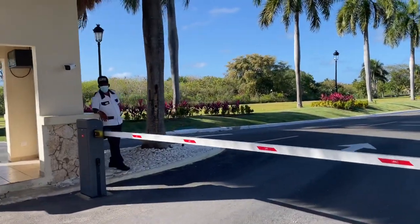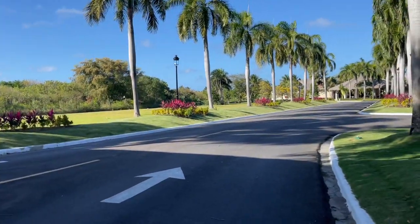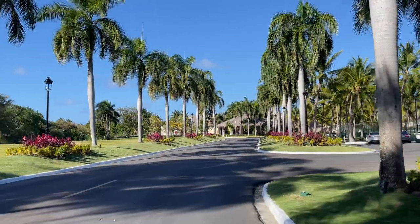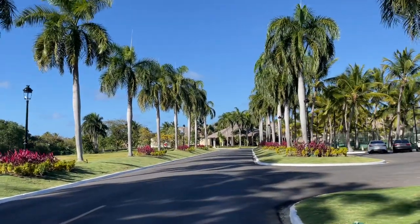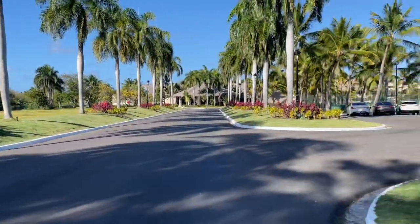At the entrance here, not everybody can come through because there's good control and you feel safe. There are nice trees around, also a lot of plants and greens.